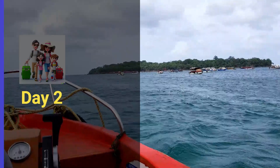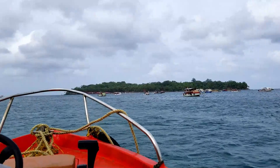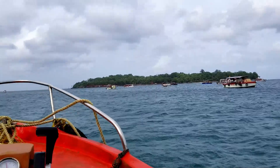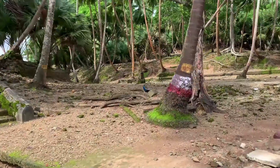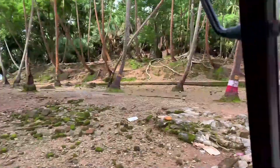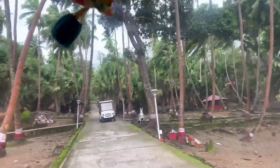Start your second day early with a ferry ride to Ross Island, which was once the administrative headquarters of the British in the Andamans. The island is a popular spot for history buffs, as it features several British-era buildings and ruins, including a church, a bazaar, and a cemetery. Visitors can take a guided tour to learn more about the island's history or explore on their own.